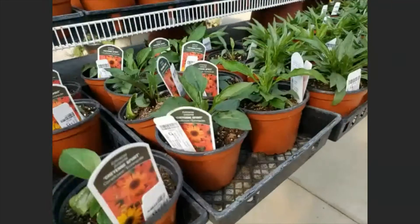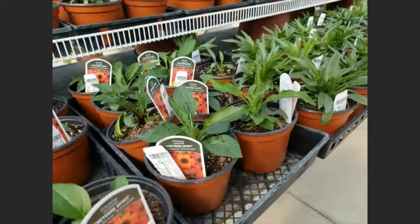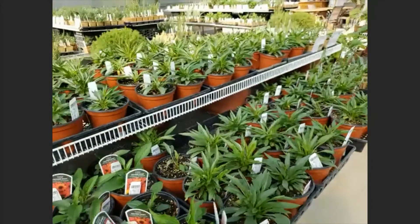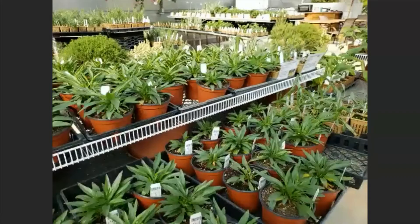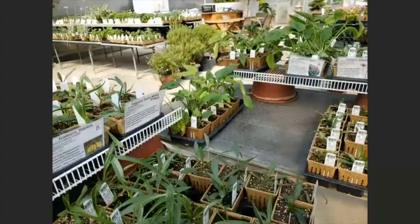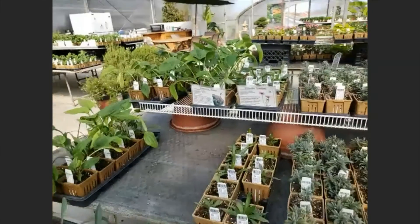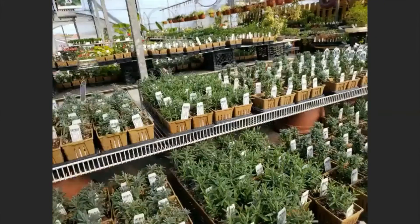Do you guys carry bee houses and butterfly houses? We don't. I wonder if a place like Tractor Supply does that, and also online there's some great prairie nursery resources where you can get that. That's one of the things we don't carry.